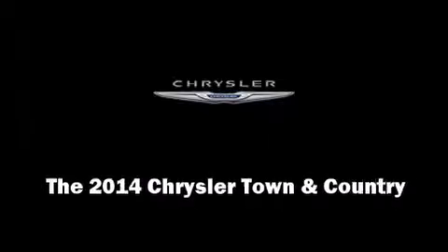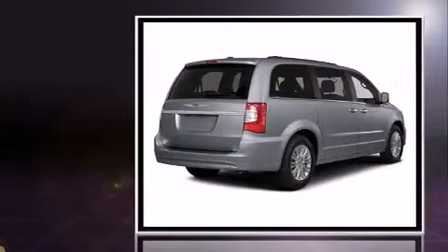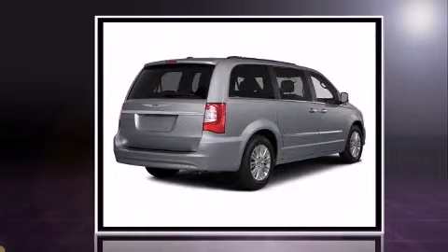Sensibility and practicality define the 2014 Chrysler Town & Country. This 7-passenger van offers the features and options for which you've been searching.